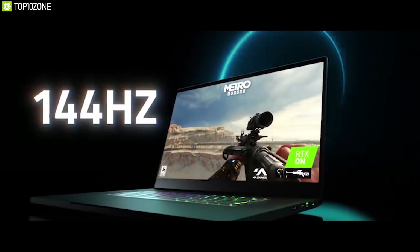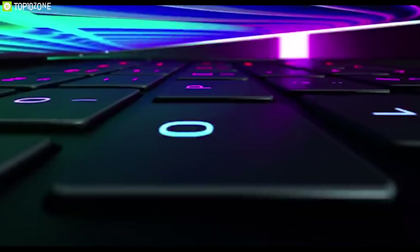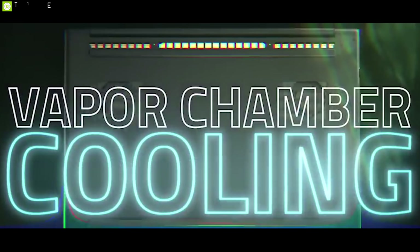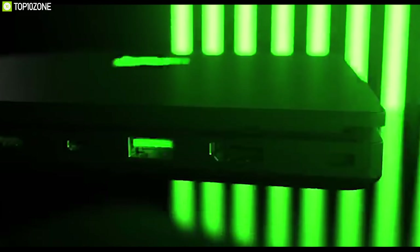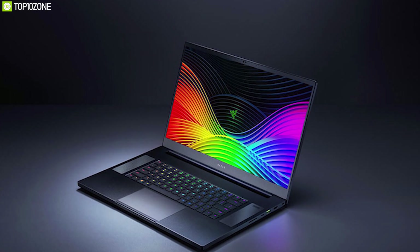You can get its 17.3-inch screen in Full HD 144Hz or 240Hz refresh rate, and its 4K touch display with 120Hz refresh rate delivering 400 nits of brightness. It has Razer Chroma keyboard with up to 16.8 million colors for gaming immersion, features a USB Type-C Thunderbolt 3 port, and is equipped with vapor chamber cooling in its aluminum unibody for excellent heat dissipation. However, battery life is where the Blade Pro 17 falls short, with only three hours under heavy gaming.